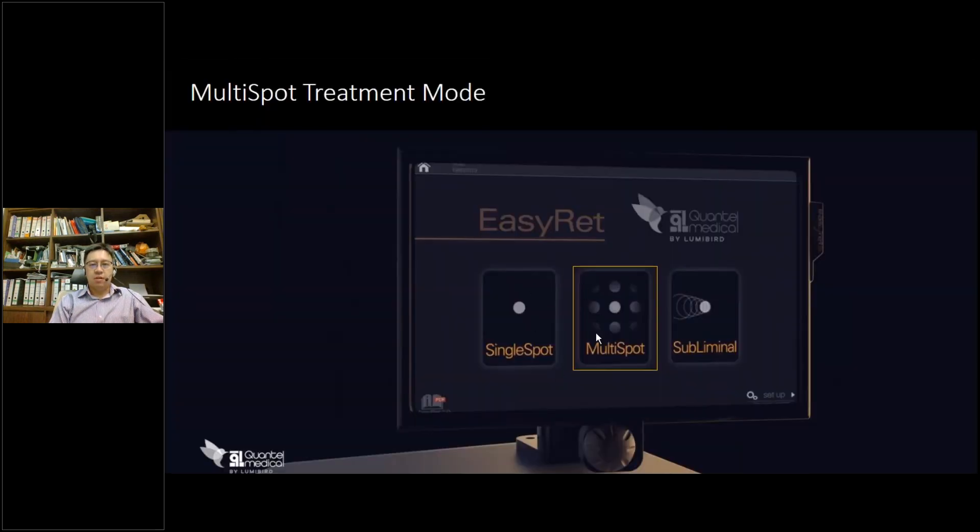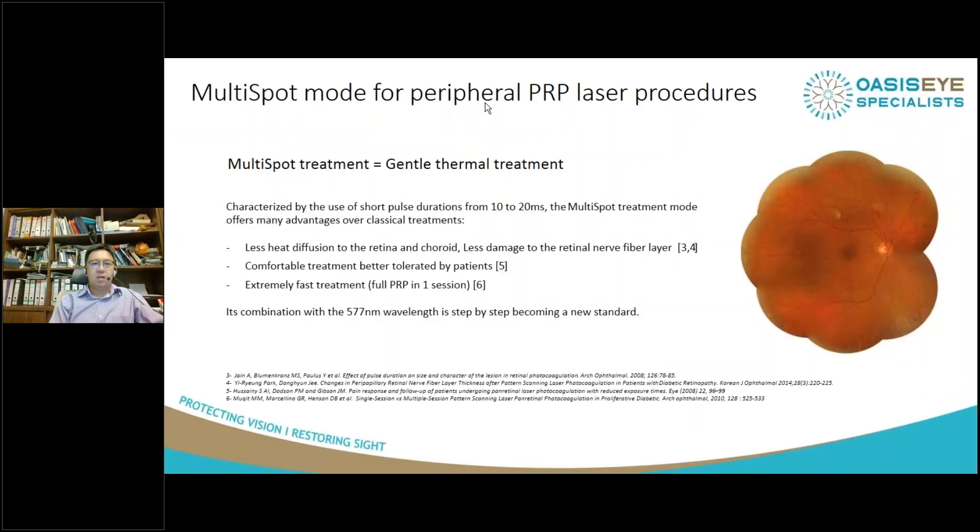It's a very simple interface. When you switch on the machine, you just click on the multi-spot mode. The whole concept of multi-spot is that you want to do gentle thermal treatment — about 10 to 20 millisecond laser pulses, which allows less heat diffusion to the retina and choroid. There is definitely very little damage to the nerve fiber layer. It's extremely well tolerated by patients, and I'm able to do a single PRP in one eye in under 10 minutes.